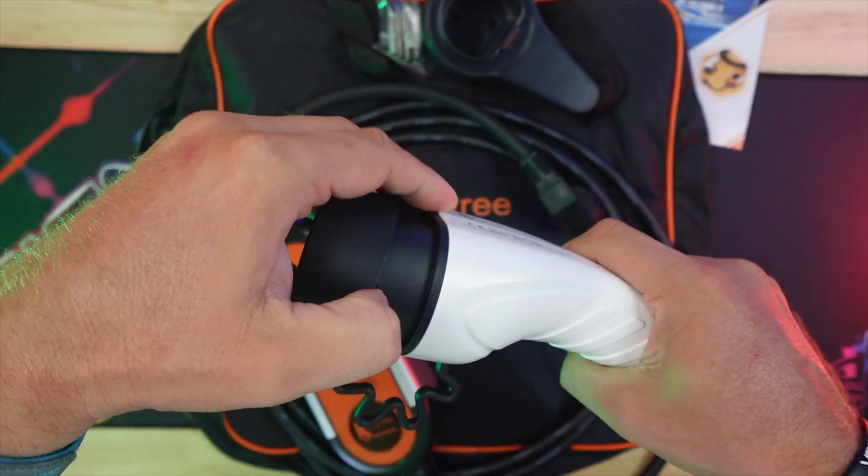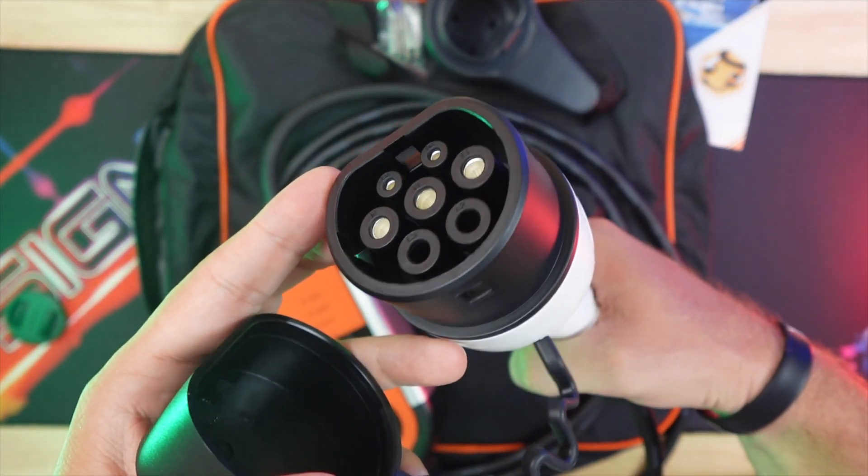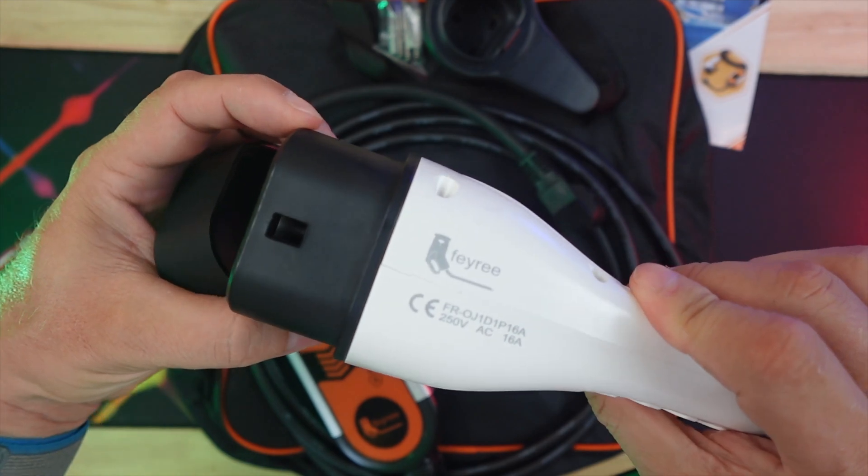But what if there was a middle ground? Enter the Ferry Portable EV Home Charger, a Type 2 3.5 kW charger, priced under €100.